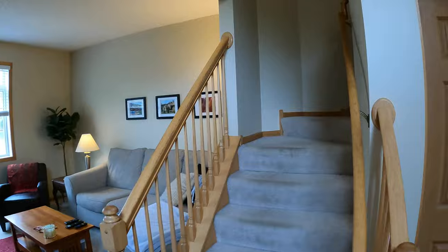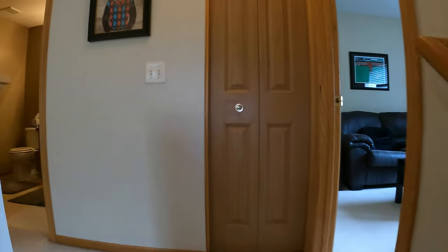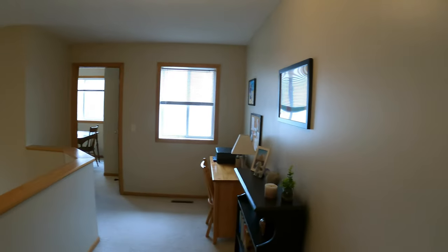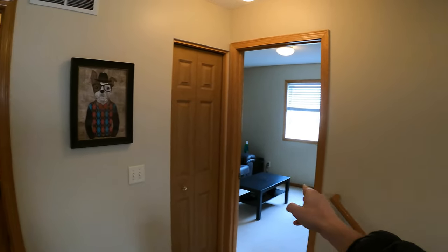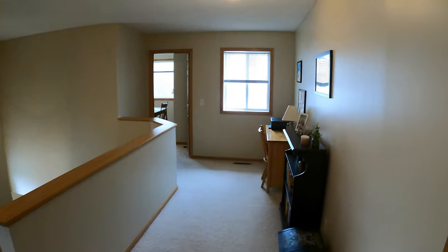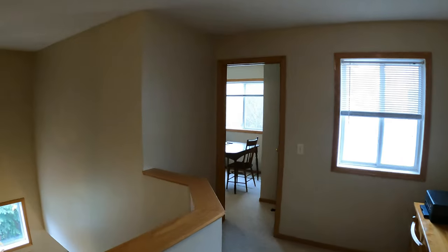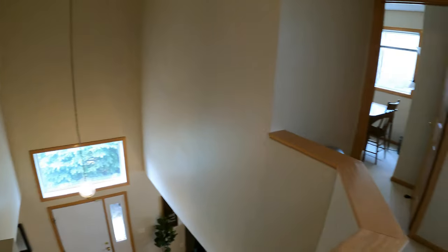Now let's go ahead and check out the upstairs. Upstairs is carpeted. So upon coming up, just to put this all in orientation — got a bedroom right here, secondary bedroom, bathroom, and bedroom. Let's start by showing the far bedroom over here, but before we do, really nice loft space that works really well for an office or a little play area. And take a look at this — you get the view down from up above. Really nice, really cool.